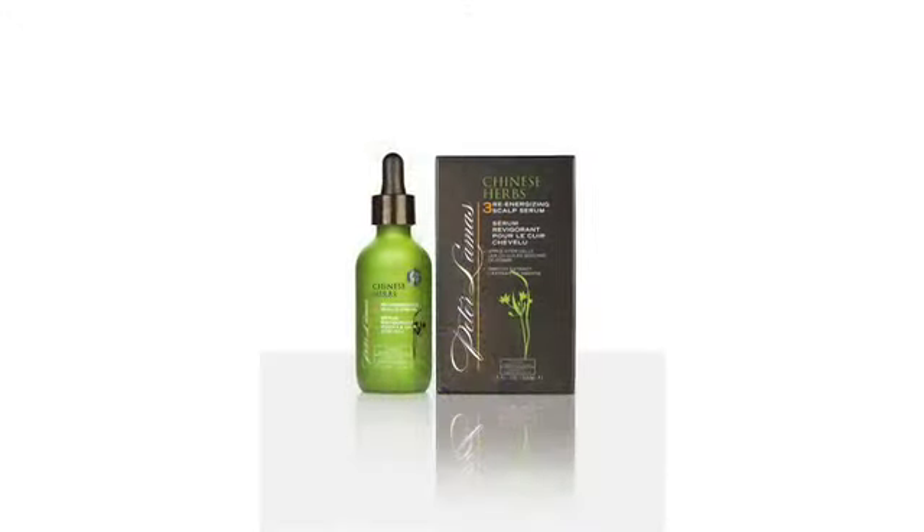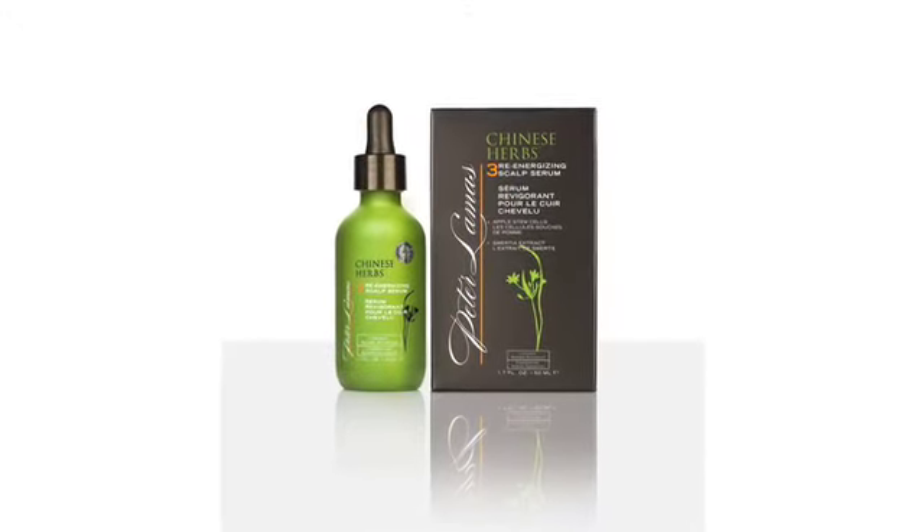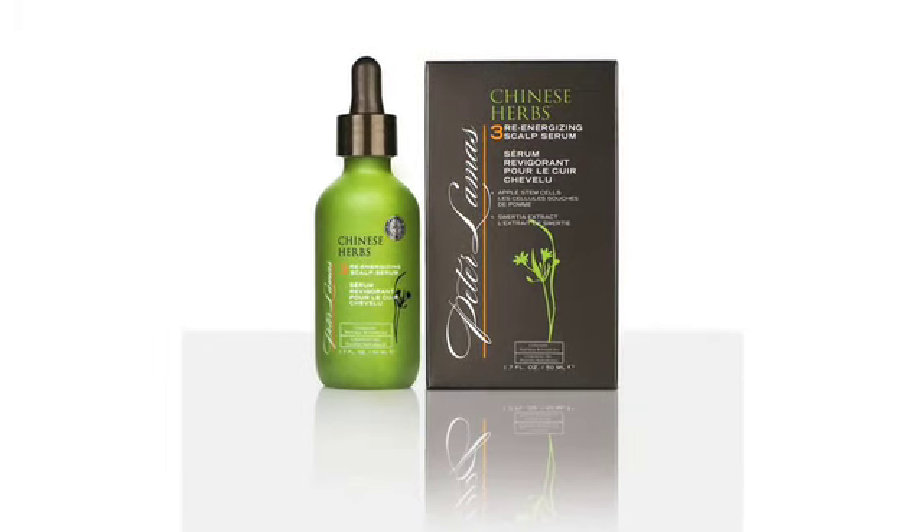It is based on a powerful blend of selected ingredients used traditionally for centuries in Chinese medicine. It combines protein, vitamins, and amino acids. These ingredients help restore overall health and vitality by targeting both the hair follicle and the scalp.